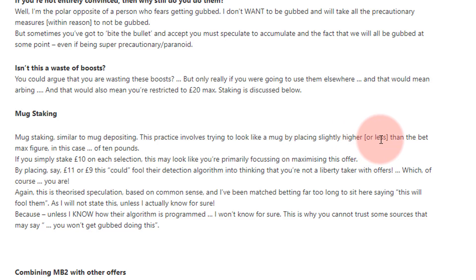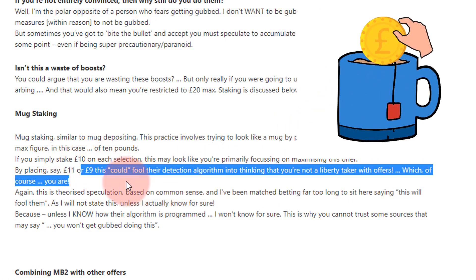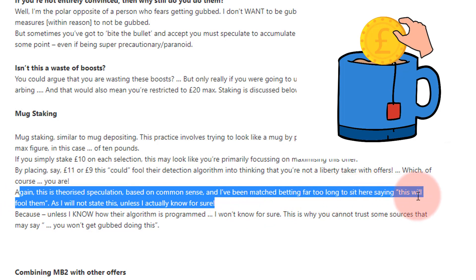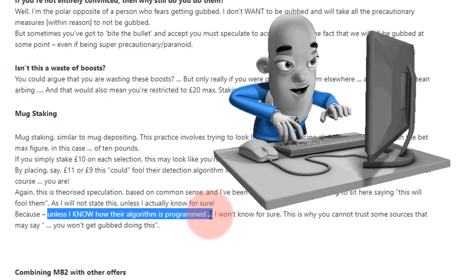This practice involves trying to look like a mug punter by placing slightly higher or lower than the maximum — so instead of a tenner, put £11 or put £9 on. By doing this you 'could' fool their detection algorithm into thinking you're not a liberty taker. Notice I say 'could' — I'm not saying this will fool them, because unless I know how their algorithm is programmed, I can't say for sure.